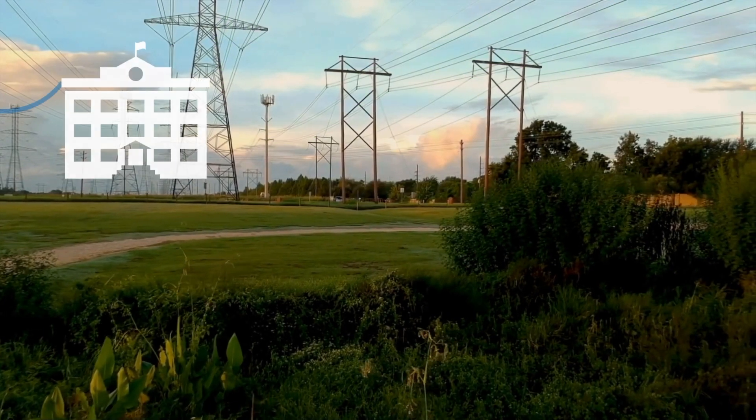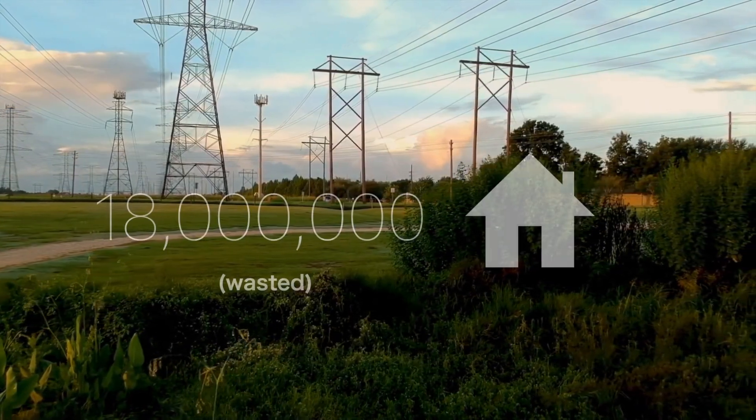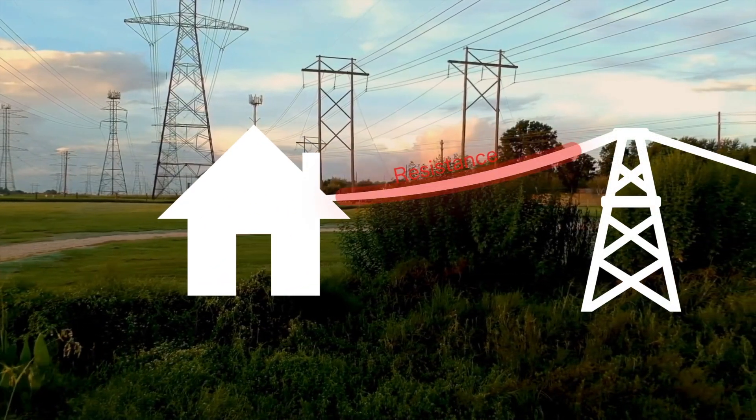These wires span up to thousands of kilometers supplying any infrastructure with the power it needs, but every year in the United States, the equivalent of 18 million homes' annual electricity usage is wasted because of what's known as resistance.